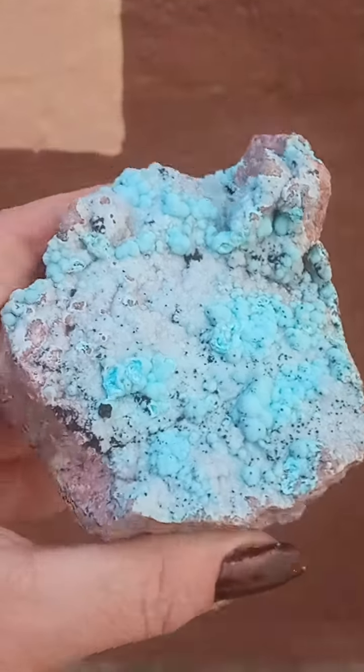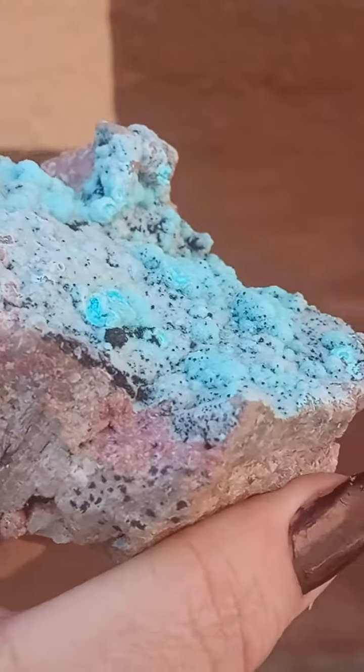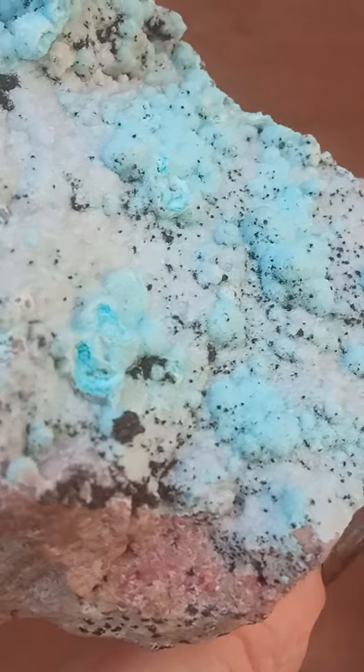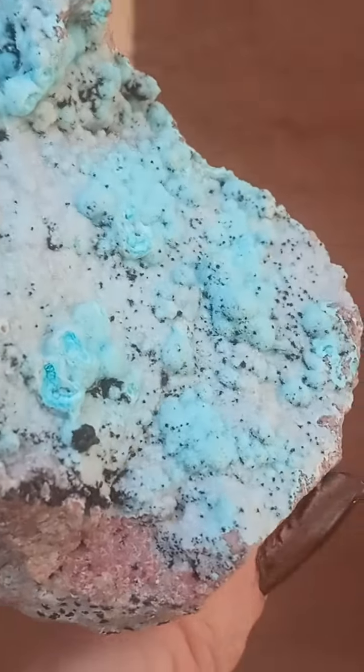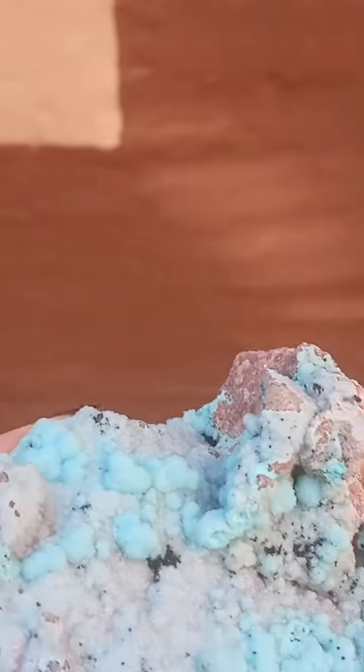Here we have layers of clouds. See that beautiful botryoidal formation? The coagulating calcite, the pink, the heterogenite — could be goethite blades as well. There's your pink, your green, black, blue, turquoise.